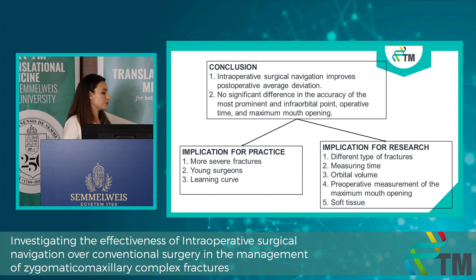This is important not only for young surgeons but also for experienced ones, because every system requires learning and there is a steep learning curve. The implications for research are numerous: we need more studies investigating different types of fractures separately, measuring the actual time for using the system during surgery, investigating orbital volume, obtaining preoperative measurements such as maximum mouth opening, and investigating soft tissue.